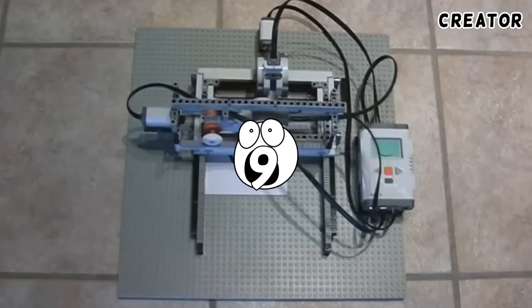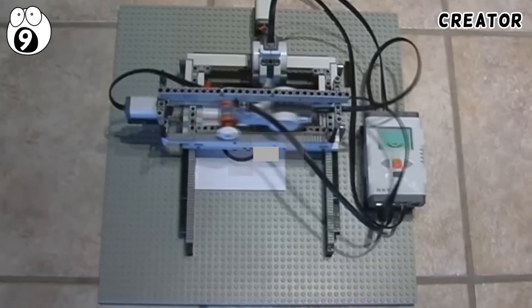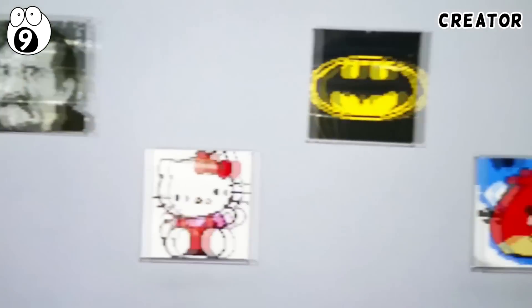Number 9: Lego Printer. Printers using ink have been made using Lego, but the device I'll explain is not an average printer. Imagine printing designs in Lego — actual, physical Lego bricks. Well, now you can.